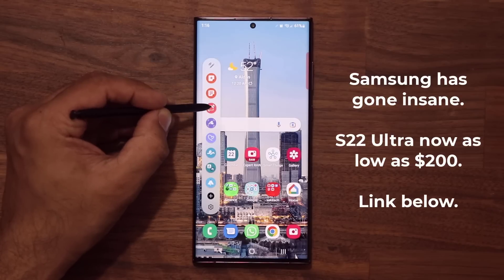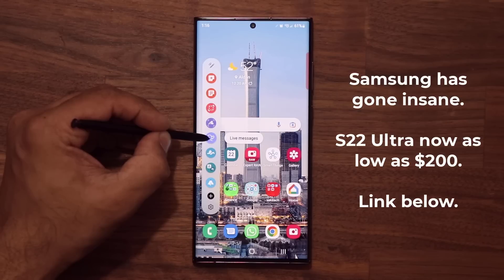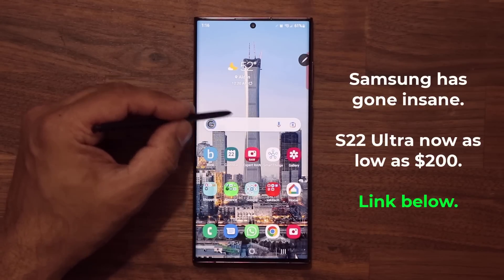They are running an insane deal on the Samsung Galaxy S22 Ultra. You can get that phone for as low as $200 if you trade in your existing smartphone. So to get this deal,